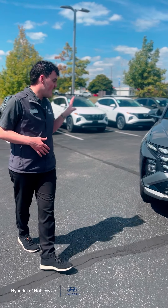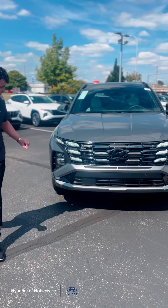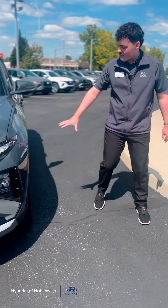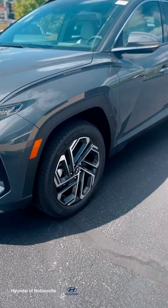This is our updated model, so they did a refresh on the front fascia. They actually got rid of one of these little light crystals, went down to four, and modernized the vehicle as well. We do have all-new 19-inch alloy wheels, and you still have the great body lines that the Tucson is known for.